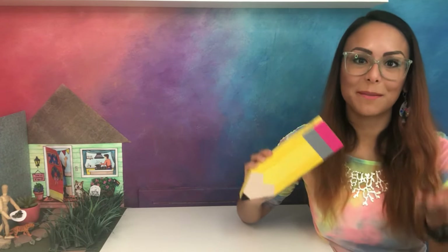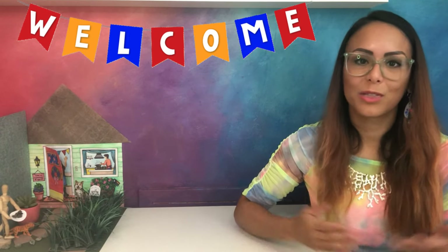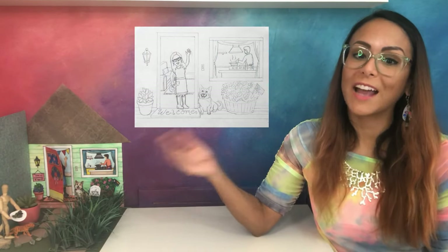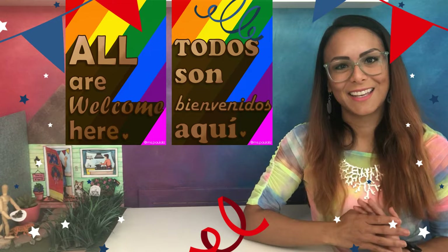I hope you enjoyed exploring and drawing some of the things that make you feel welcome. Recuerda que es importante que todos se sientan bienvenidos. For our next class, be sure to bring your finished drawing as we begin to refine and add color to our welcoming entrances. And remember, todos son bienvenidos aquí. Until next time, adios artistas!